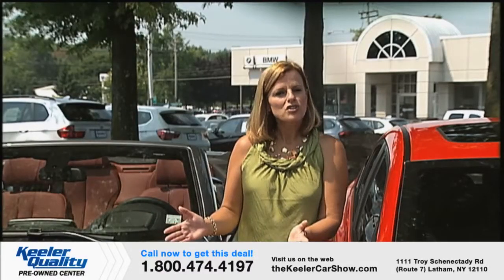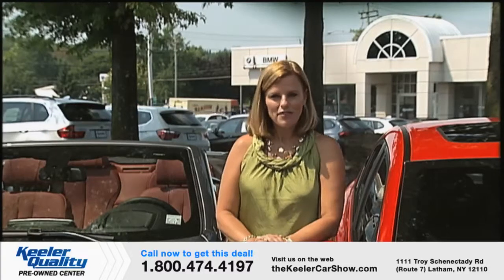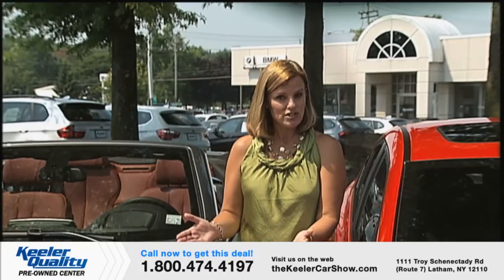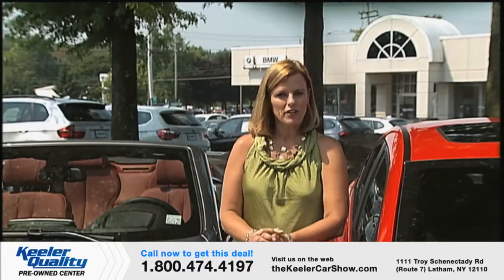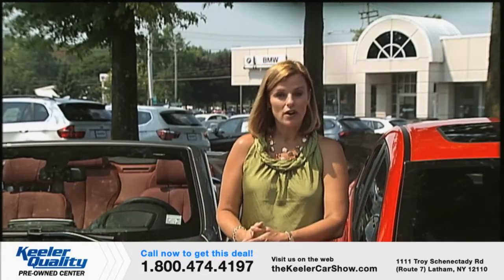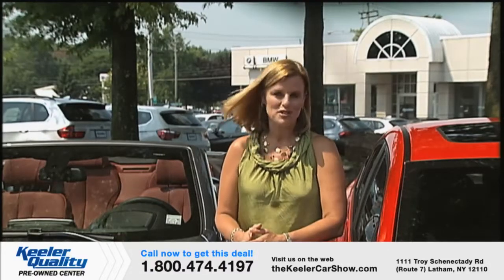Are any of the cars you've just seen one you'd like to be driving? Just call or stop by for more information. A Keeler associate will be happy to answer any questions, arrange a test drive, or even reserve your chosen car with a fully refundable deposit. If you'd like a closer look at any of the 12 cars on today's program, visit thekeelercarshow.com to browse at your convenience.